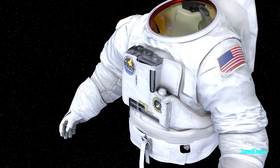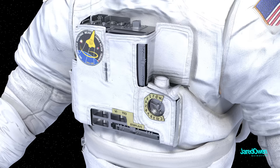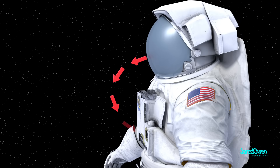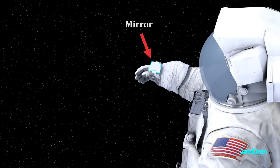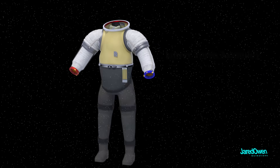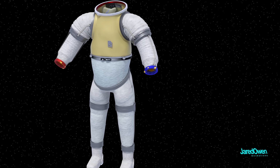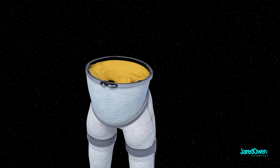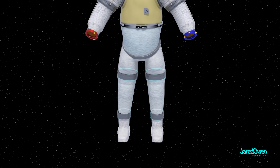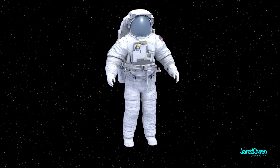On the front of the HUT is the display and control module — it's like the control center for the suit. The text on the control box is mirrored, because an astronaut can't see it when fully suited. The solution is to put a small mirror on their wrist so they can see the numbers and make suit adjustments. Next is the lower torso assembly, which has a hard metal ring at the top called the body seal closure — this is what connects to the HUT. The waist has bearings to allow for some turning, but other than that, there's not much movement in the lower torso assembly.